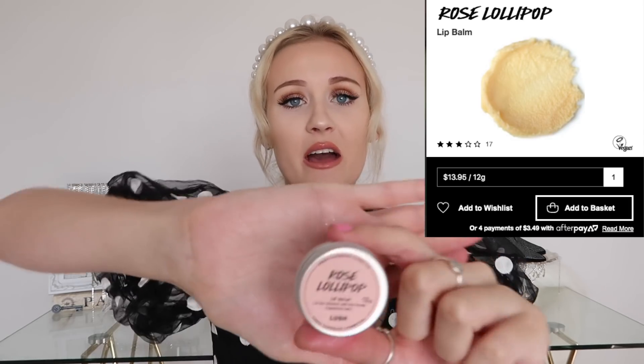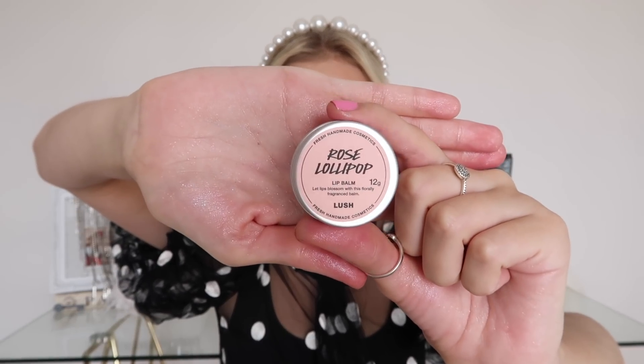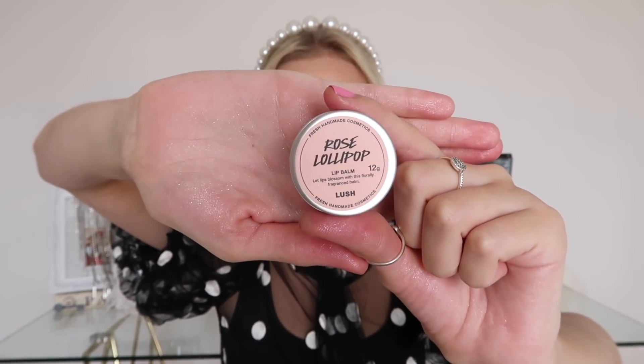The next item that is one of the lowest rated at Lush is also three out of five stars — and this is the last item that's three out of five stars. It is a rose lollipop lip balm. I've heard so many good things about lip balms from Lush, so I was kind of shocked to find out this was one of the lowest rated items. I'm in need of a lip balm right now, so I really hope I didn't waste my money — this was $13.95, which is quite expensive for a lip balm.